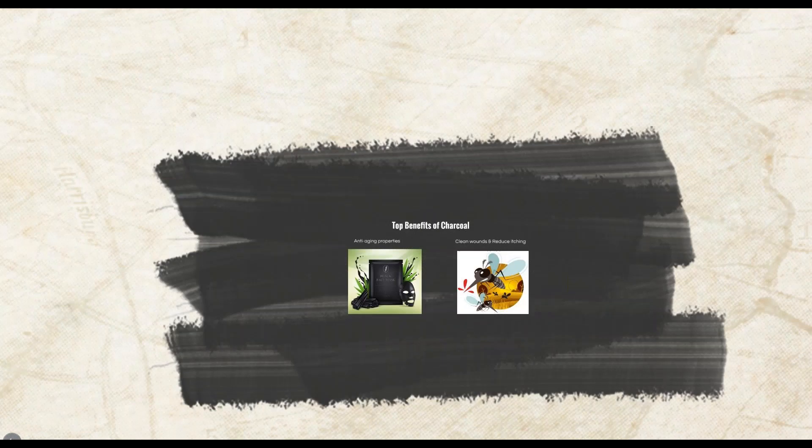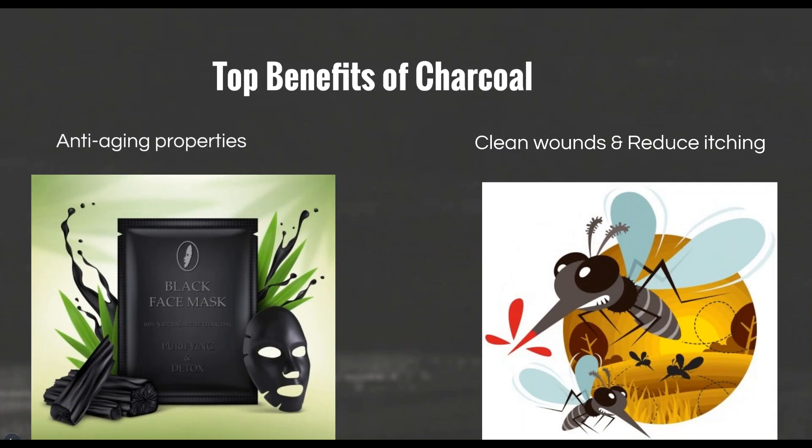What are the benefits of activated charcoal? I'm going to highlight a couple of benefits. Activated charcoal has anti-aging properties — by absorbing the toxins in the skin and preventing cellular damage to the kidneys and liver, activated charcoal helps to prevent premature aging.